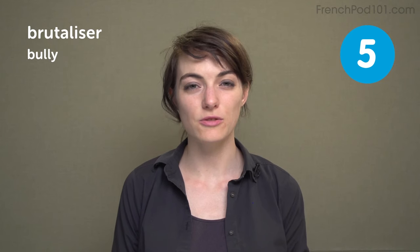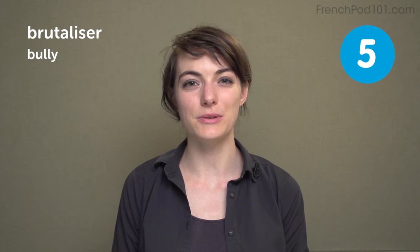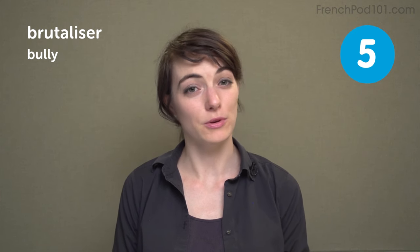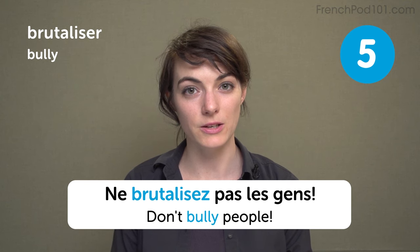Brutaliser — to bully. That's super mean. Don't do that. This is not even being a bad student — this is just being a bad person. Don't bully people. Ne brutalisez pas les gens.